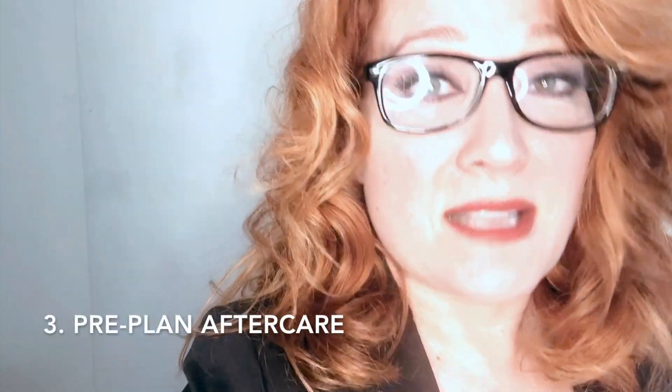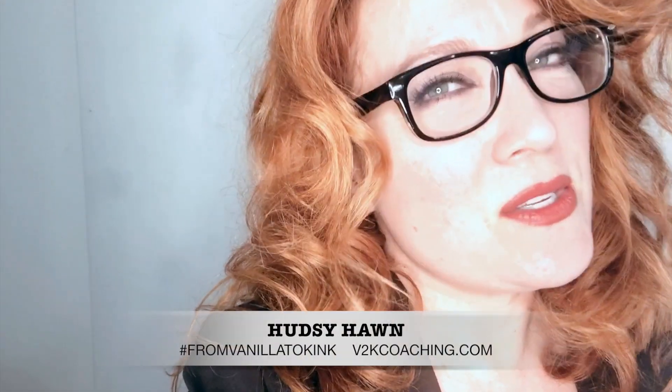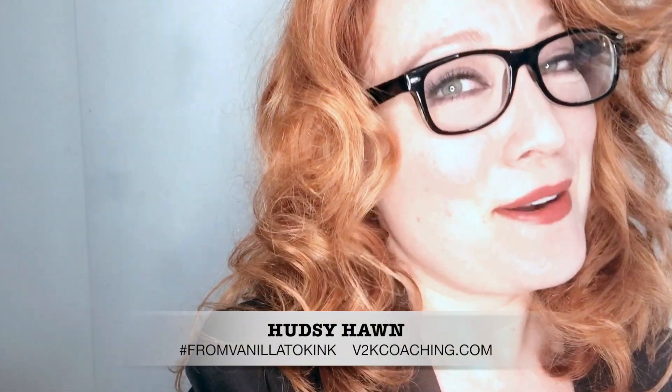And third, discuss aftercare. Find out how your partner wants to wind back down. You stick to these things and you'll have a very successful scene.